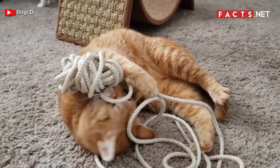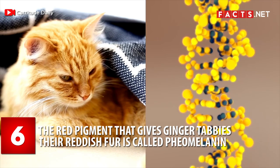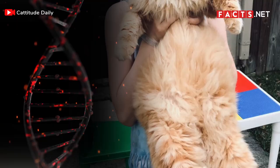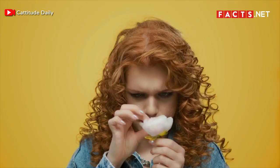Number 6. The red pigment that gives ginger tabbies their reddish fur is called pheomelanin. Pheomelanin is a type of melanin pigment that is responsible for the yellow and red tints of these felines' fur. This is also the same pigment that gives some people red hair.